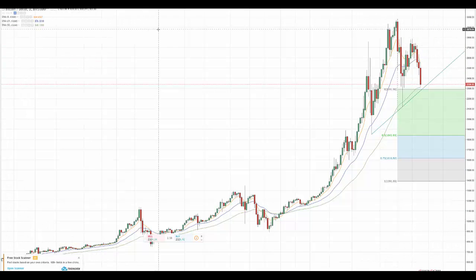Good afternoon everybody. This is Bob Iaccino of Path Trading Partners along with my co-founder Mike Arnold. It is June 26th. This is a cryptocurrency update.